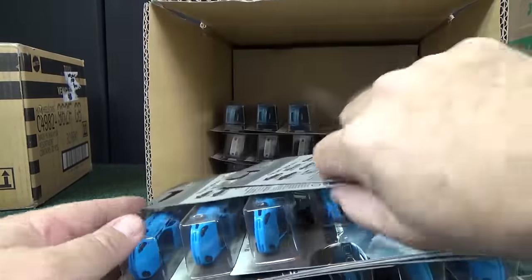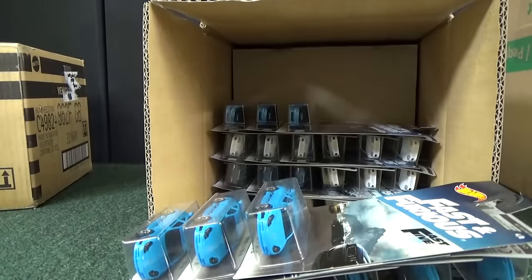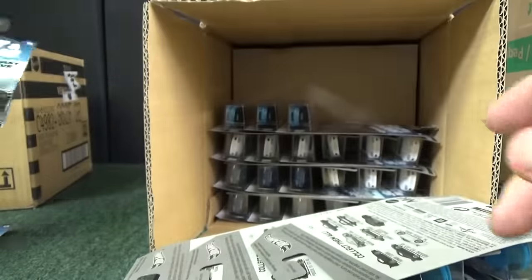How about we scan through these? Maybe we find an error real quick. As an error collector, I look for missing windshields, mixed wheels, missing wheels, and tampo slides — that's what you look for.